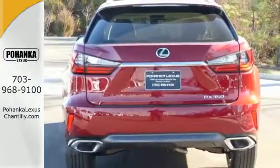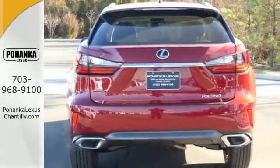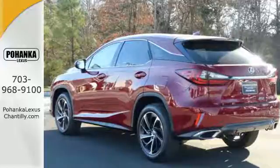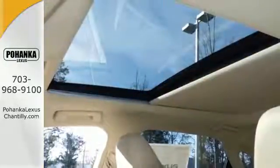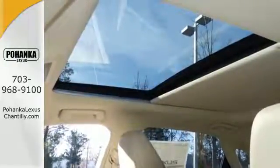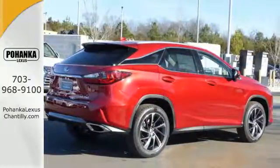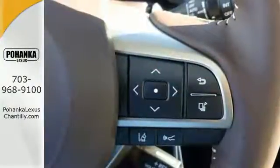Lexus' personalized settings allow you to program a variety of electronic features to your liking, and smart access lets you start the car without taking the keys out of your pocket. The center console has USB ports to keep you charged and connected, and subscription-free traffic and weather eliminates surprises along the way.